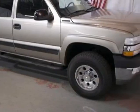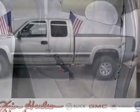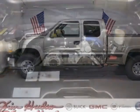This vehicle has a limited warranty. This Silverado 2500 HD boasts a 6.6 liter turbo engine and has an automatic transmission.